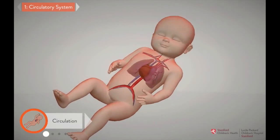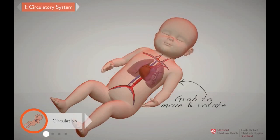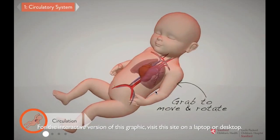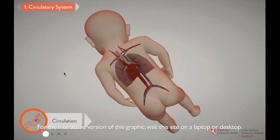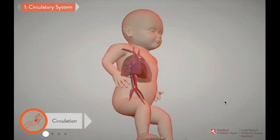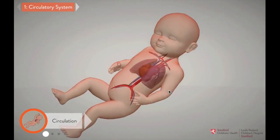The heart is a pump at the center of the human circulatory system. It beats tirelessly, moving blood through a network of veins and arteries, and delivering oxygen and nutrients to tissues and organs throughout the body. The circulatory system also returns blood from the body to the lungs, where it can get a fresh supply of oxygen.